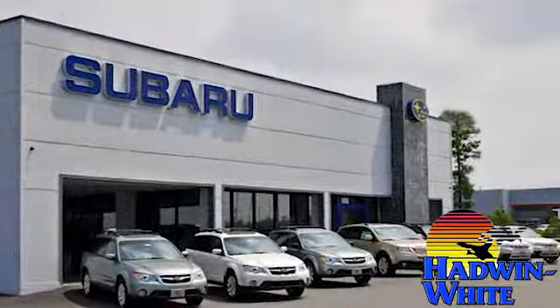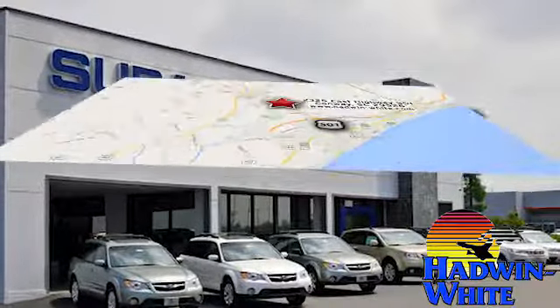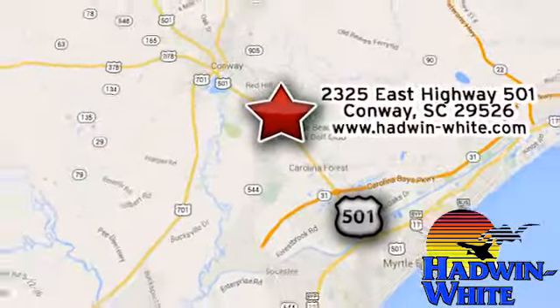Hadwin White Buick GMC Subaru. Stop in today. We're conveniently located at 2325 East Highway 501 in Conway, South Carolina.